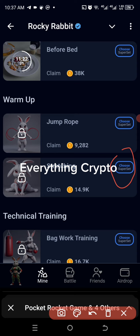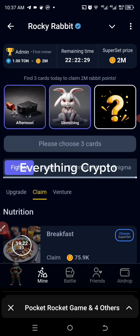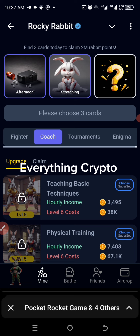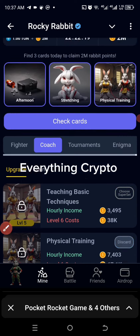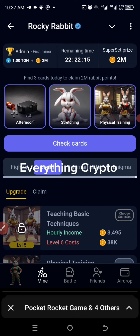The last one here is Physical Training. Let's go to Coach — here we have it, Physical Training, let's pick it up. At this point let's check if our cuts are correct.